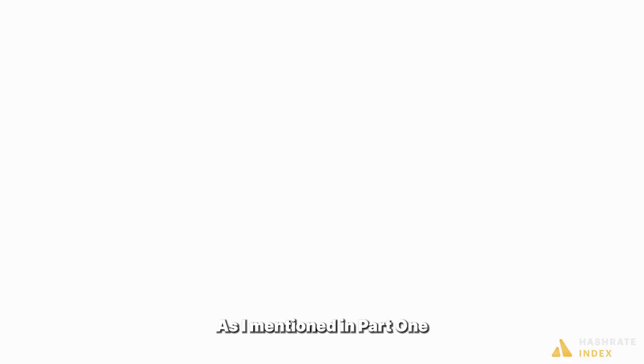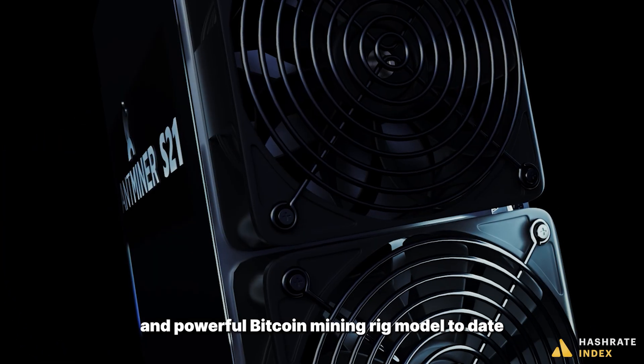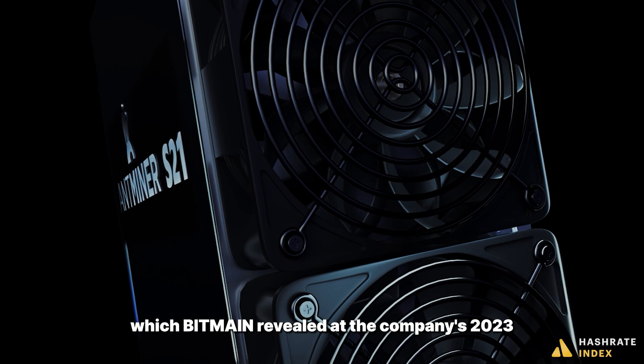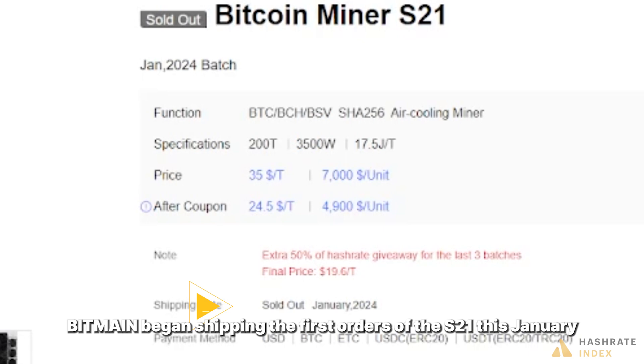As I mentioned in part one, the Antminer S21 is the most efficient and powerful Bitcoin mining rig model to date, which Bitmain revealed at the company's 2023 Digital Mining Summit last September. Bitmain began shipping the first orders of the S21 this January.